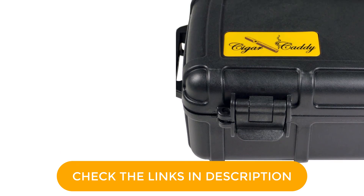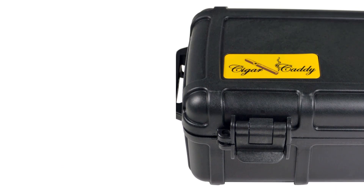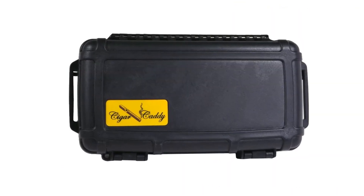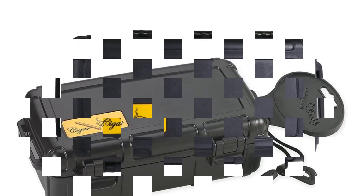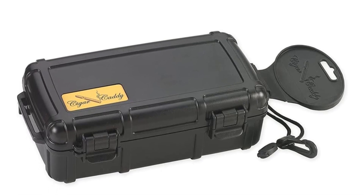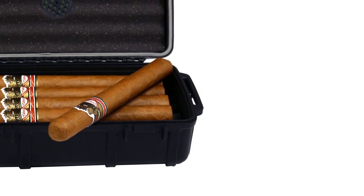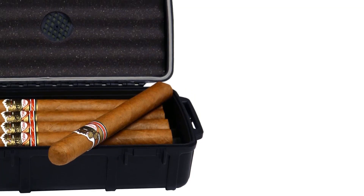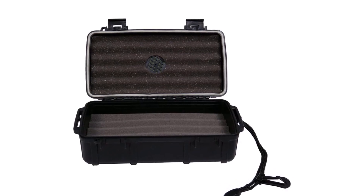Likewise, the latch hinges come in steel, which is rust-resistant to ensure you can use it for a long time. Moreover, the locking clasps are removable, offering a high degree of versatility. Complemented by the coin release air pressure system, your cigars will remain in top condition. Pros: airtight seal, coin release air pressure system, can hold 10 cigars, removable locking clasps, stainless steel latch hinges. Cons: the plastic loop may break, clasps may malfunction.